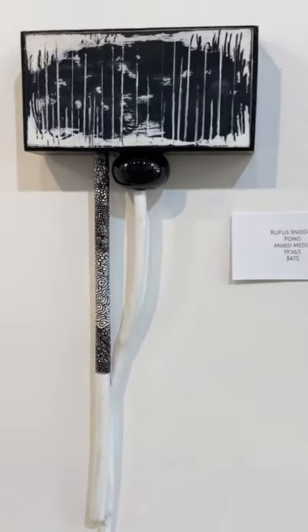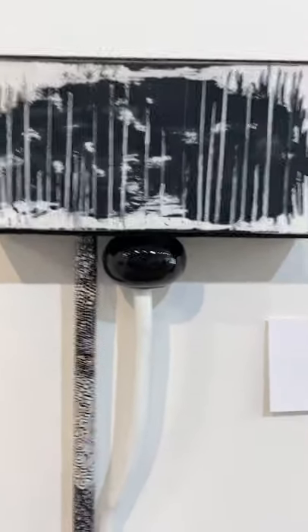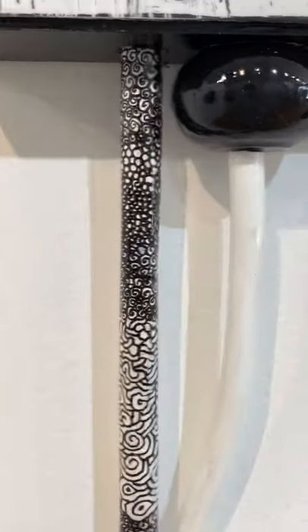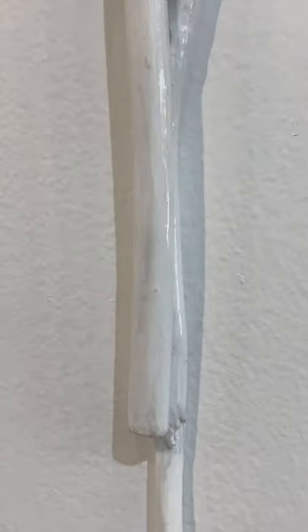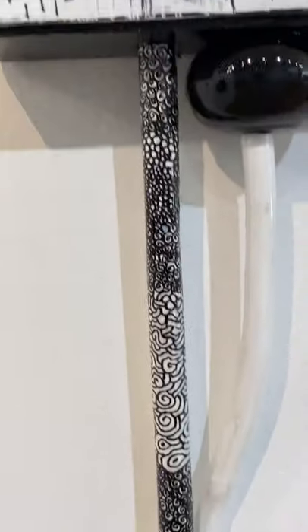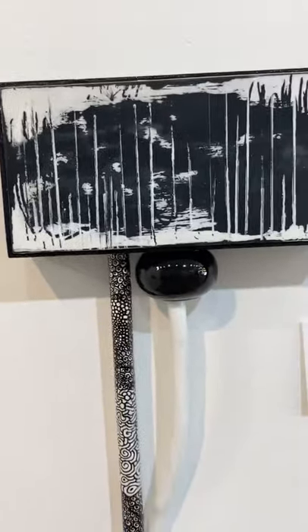This one is titled Pond. You can see that beautiful abstract pond in the top part of this piece, and then all these little squiggly drawings. It's made of tree branches and wood that he's found and shaped into this beautiful construction painting.